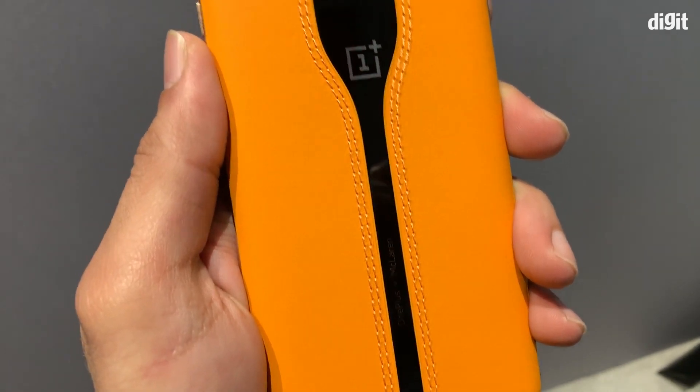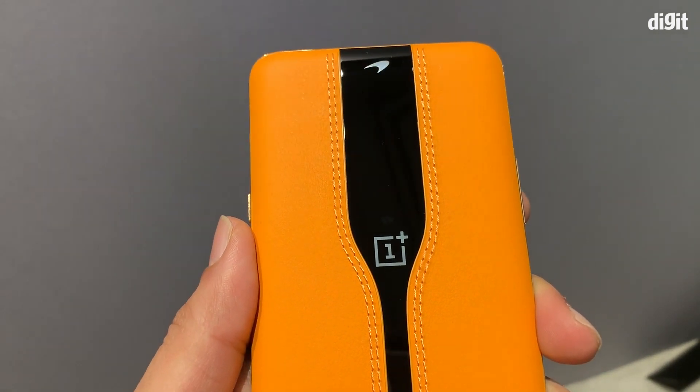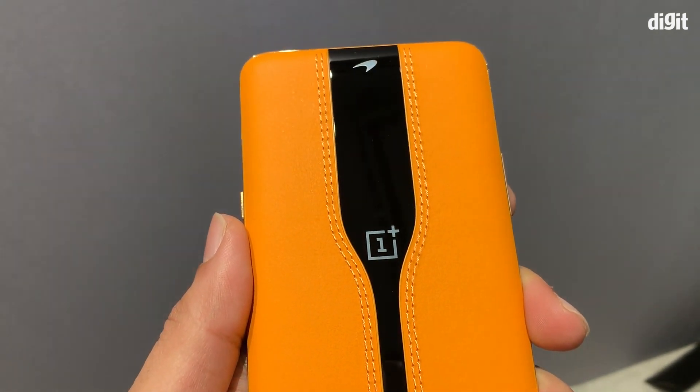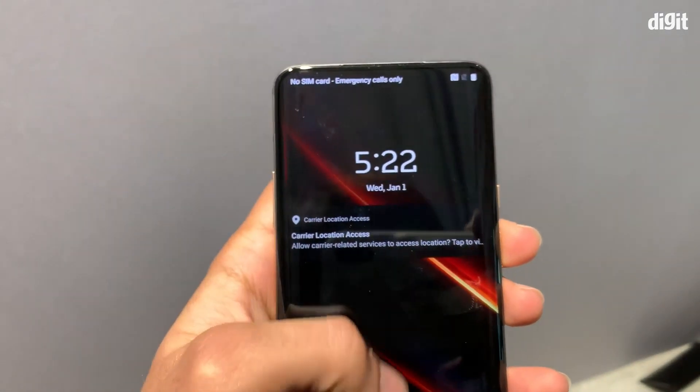OnePlus says that it is working at figuring out how to make this product mass market. As you can see from the look, the OnePlus Concept One has the iconic McLaren papaya orange leather finish at the back.